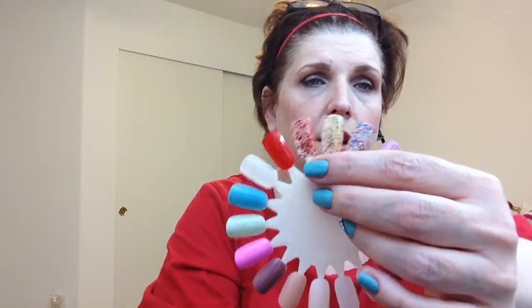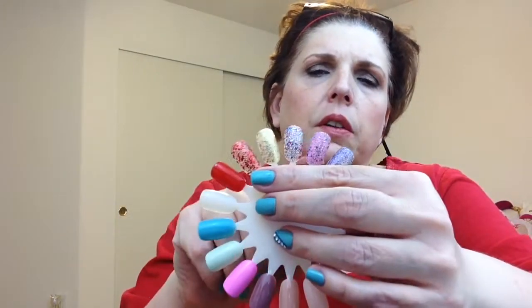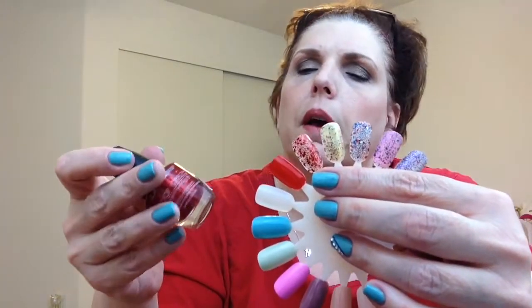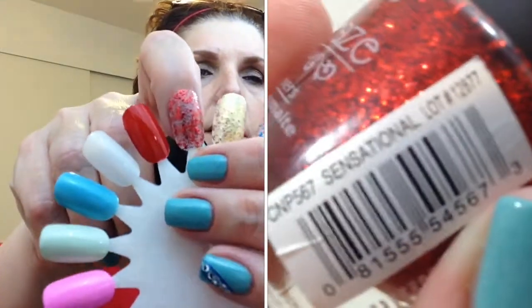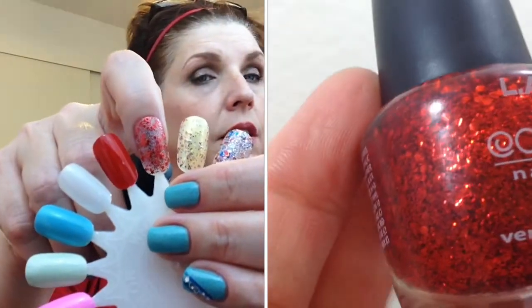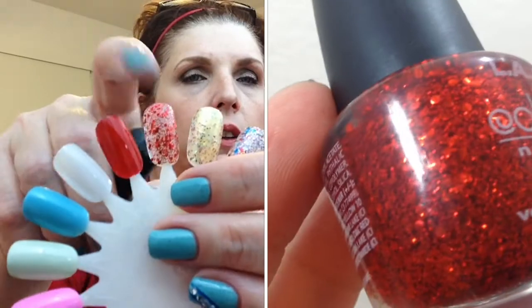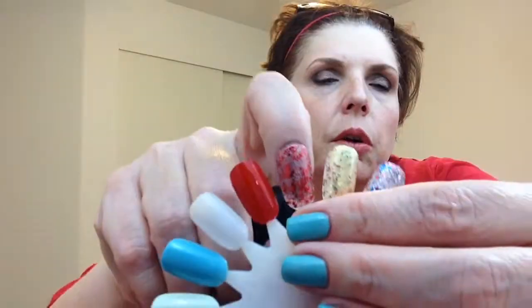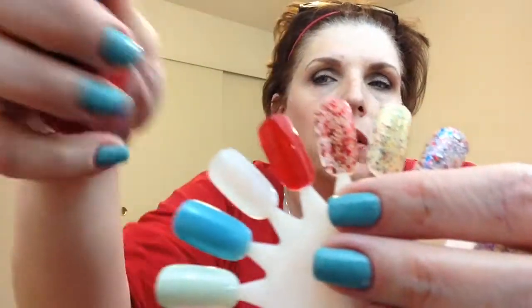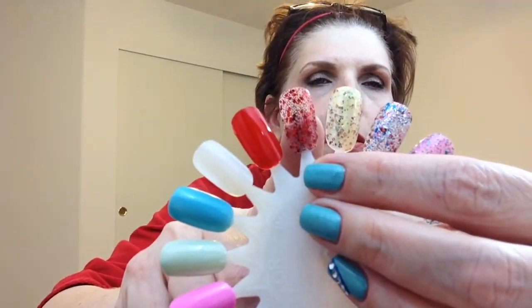This next color is called Sensational. It is a red glitter with various sized red glitters — small micro and some larger round glitters. These two polishes together would be pretty awesome, but I just wanted to show it on its own. Here it is in the bottle, and that's two coats on the nail wheel.